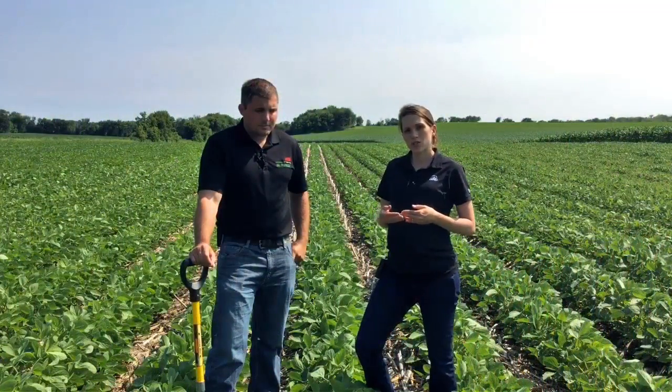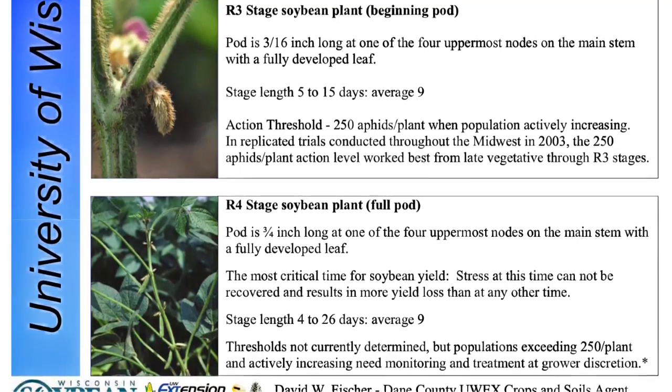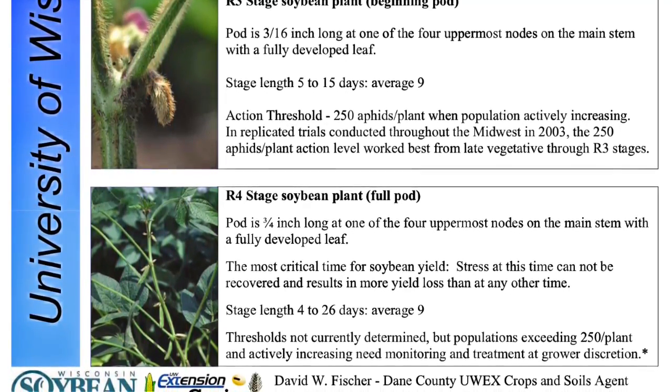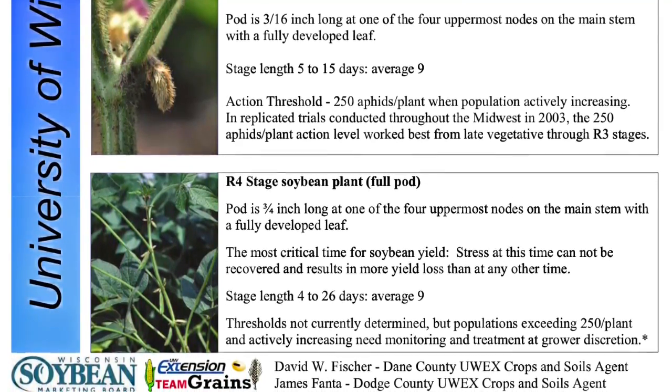When it comes to weed control, applications of glyphosate should not be made post-R3. If you're right up against that window, you risk potentially affecting pods on that soybean plant by applying glyphosate too late in the season.